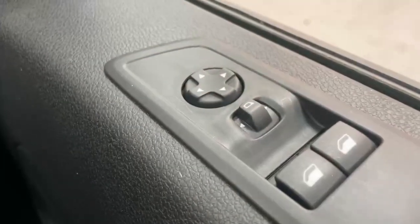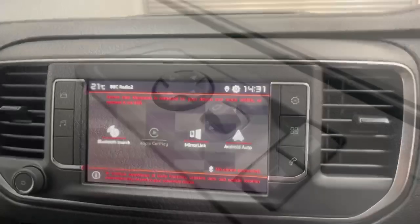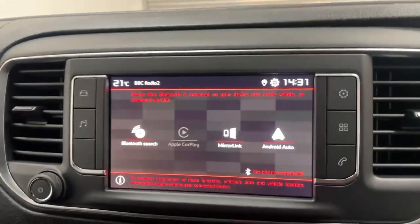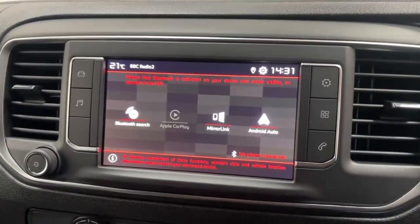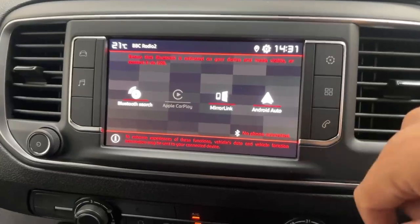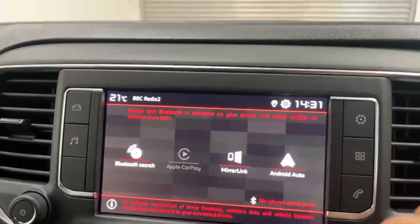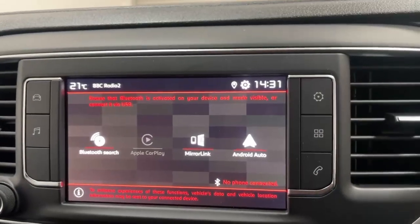While over the driver armrest you have the controls for the power mirrors and power windows. The infotainment is a Citroen NAC with a 9-inch screen equipped with Android Auto and Apple CarPlay, DAB radio, phone capabilities through Bluetooth, and it's also compatible with MirrorLink protocol for Huawei and Xiaomi phones.